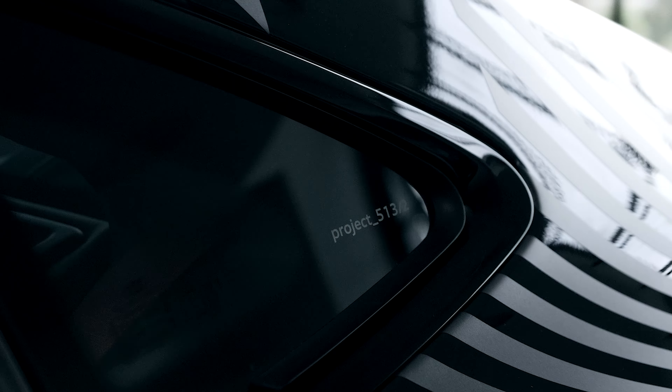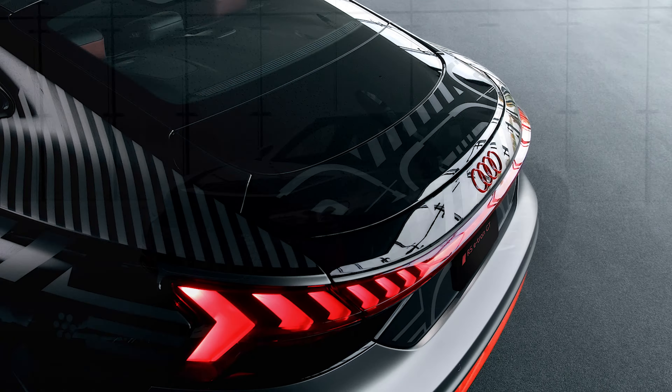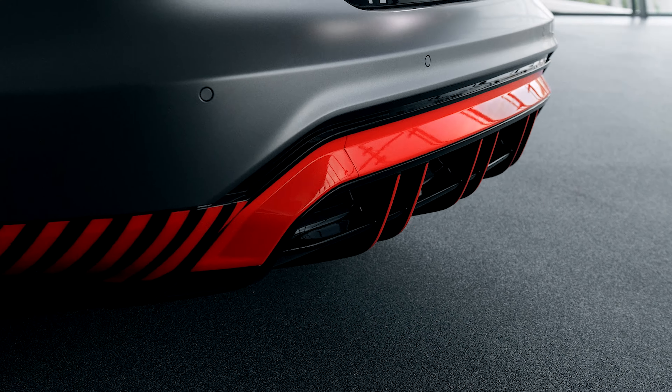Have you ever wished you could get the crazy camo livery you see on prototype vehicles? Sure, you could always do an aftermarket wrap, but what if the factory offered such an option? Audi has decided to do just that with the new limited edition run of its e-tron GT. This is specifically offered on the RS e-tron GT, and it's an America-only special version.